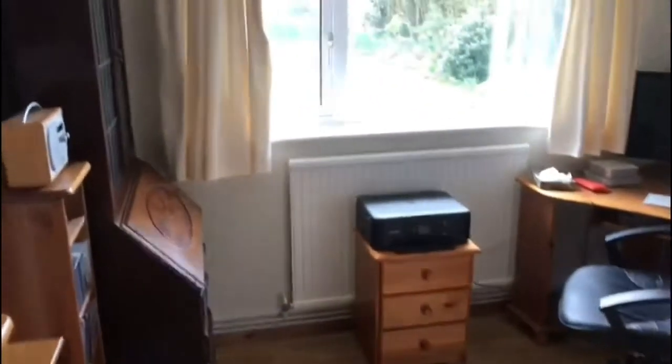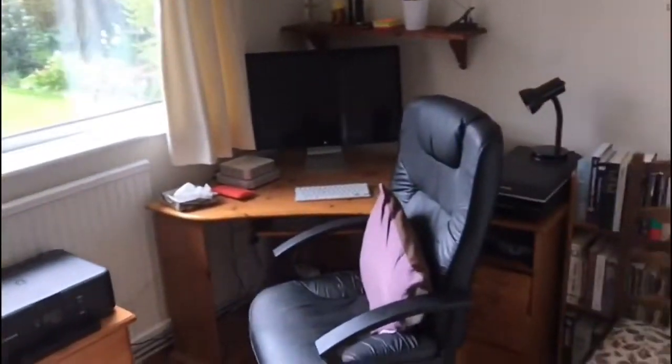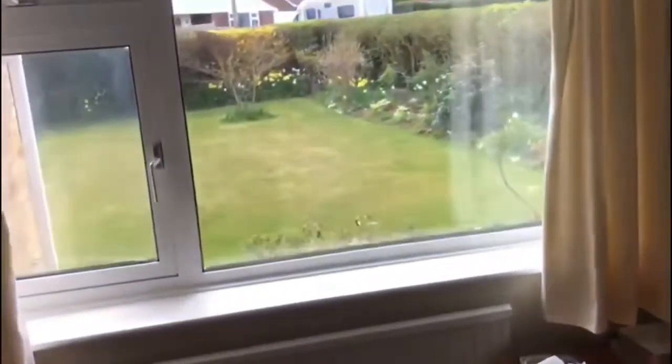Finally, bedroom three, which currently is not used as a bedroom but as a study — again with fitted cupboards — is a good third bedroom.